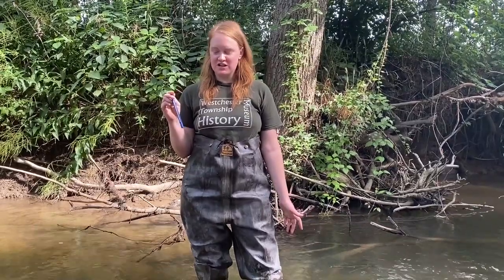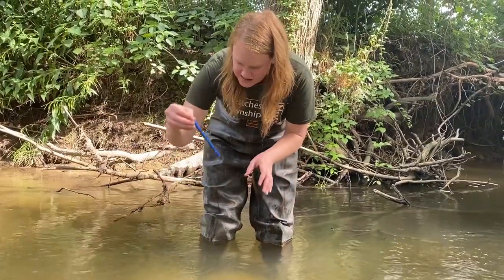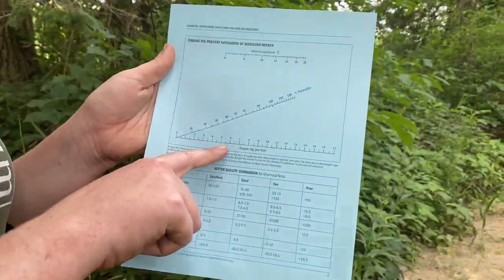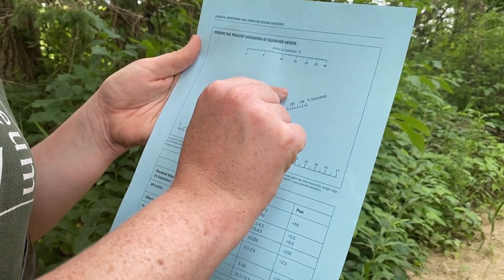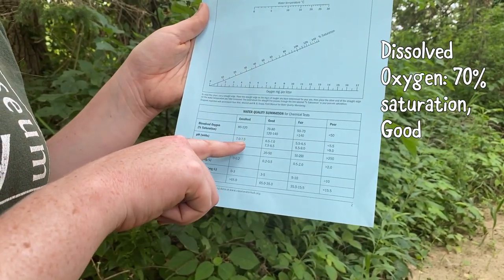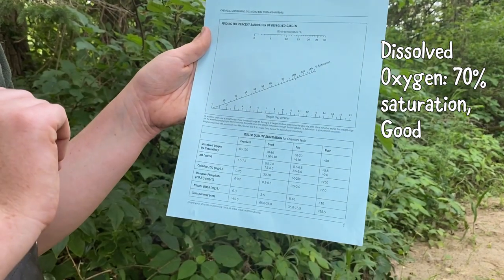Another piece of information we need is the water temperature. We're going to take our thermometer and put it in the water for two minutes. Our water temperature is about 18 degrees Celsius. Down here on the chart we have the number we got from the ampoule, and up here we have our temperature — about 18 — and we see where those two intersect, which gives us about 70. Looking at the chart, 70 is good. This is actually a pretty good amount of dissolved oxygen. There are a lot of things that can affect it, like time of day and water temperature, but right now we're in a pretty good range for the plants and animals that live in this creek.